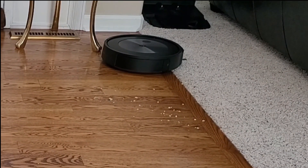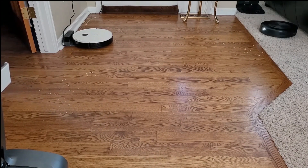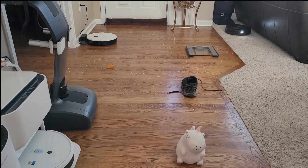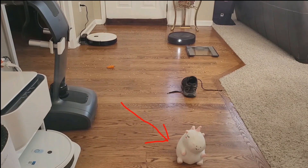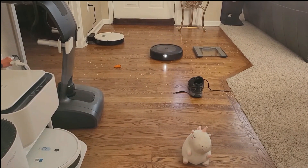Like its predecessors, the J7 Plus comes with the Clean Base, allowing the robot to empty its own dustbin after each cleaning session. With advanced suction technology, it easily handles dirt, debris, and pet hair. The iRobot Home app lets you customize cleaning schedules, define specific areas or rooms for cleaning, and receive real-time notifications. It supports voice control via Amazon Alexa and Google Assistant. The high-efficiency anti-allergen filter captures 99% of allergens. Automatic Dirt Detect identifies high-traffic areas and focuses cleaning there. Imprint Smart Mapping remembers your home's layout, enabling you to direct it to specific rooms or zones.